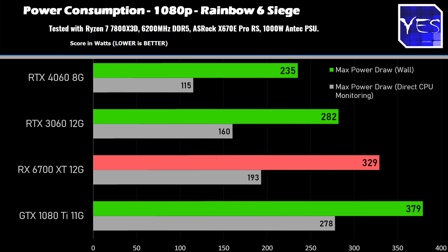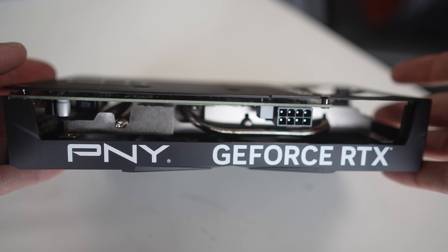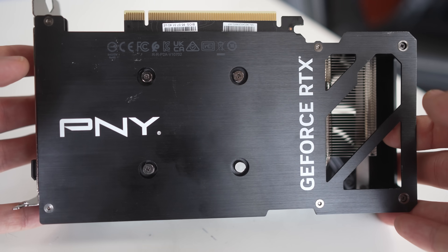The final benchmark is power consumption numbers. Out of the box, this is the Achilles heel for the GTX 1080 Ti and the shining star for the RTX 4060. There's a massive discrepancy straight out of the box — if you do nothing and don't tune these GPUs, you'll see massive power savings with the 4060, less heat dumped into your case, and the need for a lower wattage power supply. All these things matter, and this is where the 4060 shines outside of raw benchmark performance.